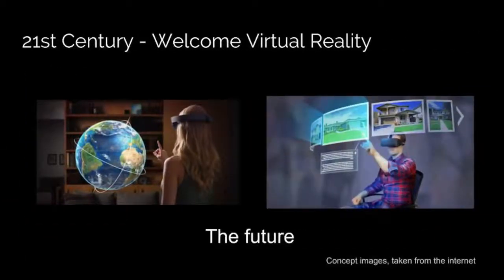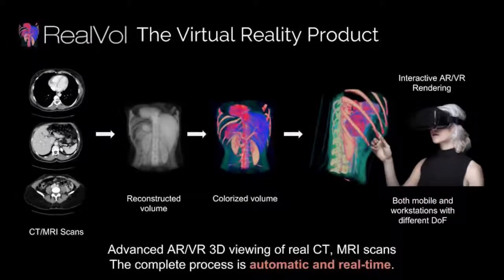With RealWall's interactive technology, you will be able to visualize CT and MRI scans as 3D holograms in virtual reality using a VR headset. You'll be able to walk inside the 3D scan and see the complexities of human anatomy, which would lead to better diagnosis and training.